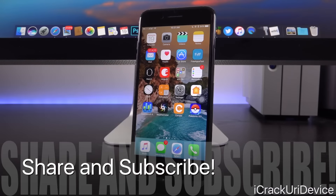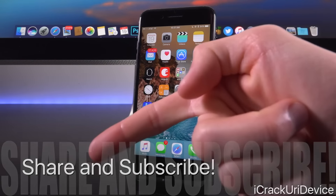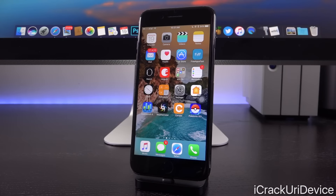Be sure to give this video a huge thumbs up. I'm thinking about doing another iPhone 7 giveaway. Also, click that subscribe button below next to my channel name so you don't miss out anytime I release new videos discussing anything in the realm of jailbreaking.